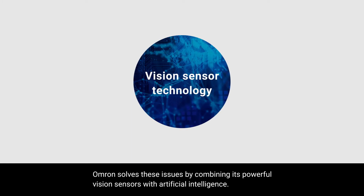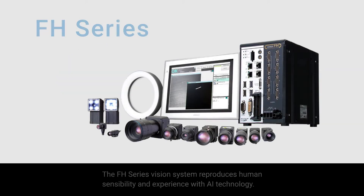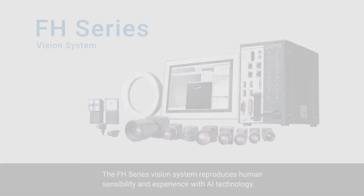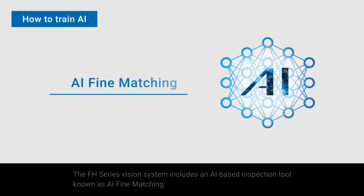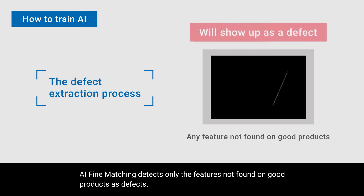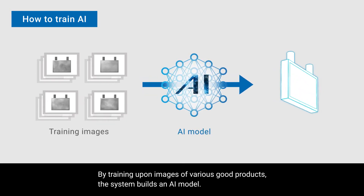Omron solves these issues by combining its powerful vision sensors with artificial intelligence. The FH series vision system reproduces human sensibility and experience with AI technology. It includes an AI-based inspection tool known as AI fine matching. AI fine matching detects only the features not found on good products as defects. By training upon images of various good products, the system builds an AI model.